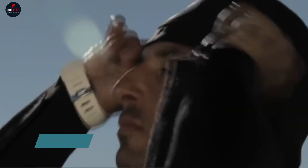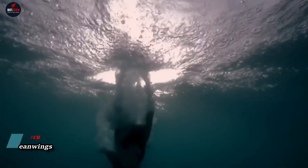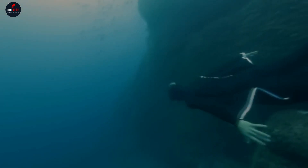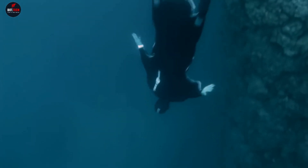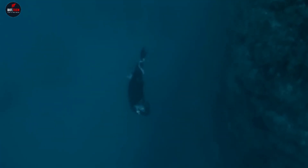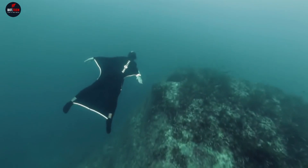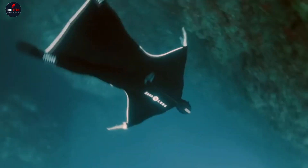Imagine soaring through the ocean depths as if you were flying in the sky. That's the experience offered by Ocean Wings, a neoprene wingsuit developed by Aqualung Dreamlab. Designed by French experienced designer Guillaume Bernard in collaboration with Frederique, this suit allows divers to glide effortlessly underwater, creating a sensation often compared to flying.